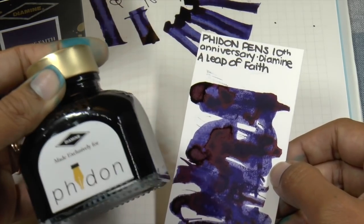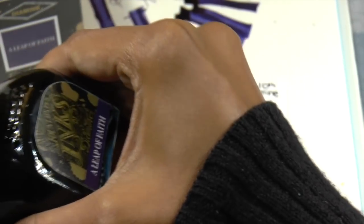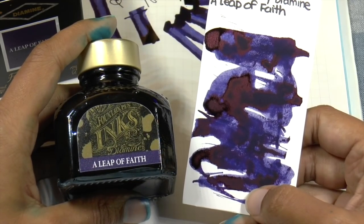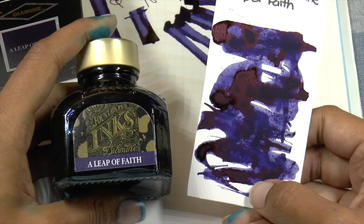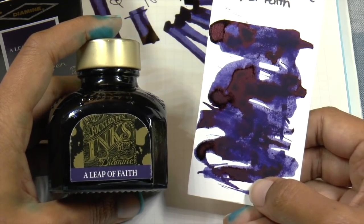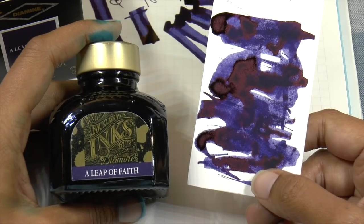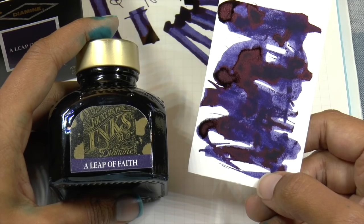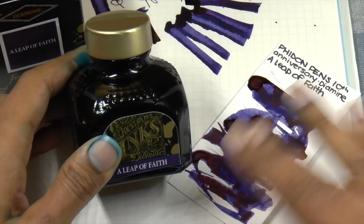That's it for Fidon Pens — thank you again to Fidon Pens for sending this to me. There will be a full review on my blog, but I just wanted to give you a quick preview here. If you enjoyed this, I'd be super grateful if you would like and subscribe. You can find me on Facebook, Twitter, Instagram, and Patreon as Gourmet Pens. Let me know down below what you think of the ink — I'll include links, which in this case is the phone number so you can call them to order. Thanks for watching, see you next time, bye-bye!